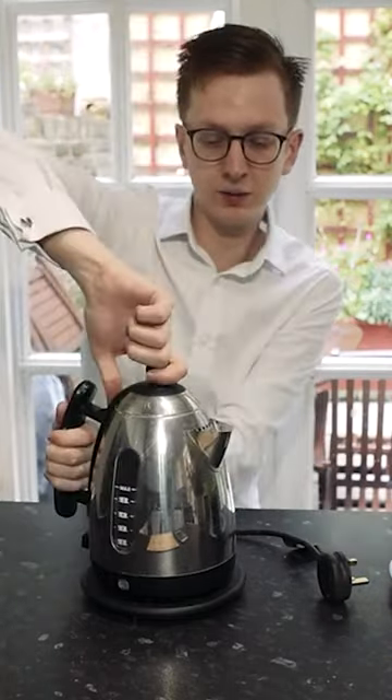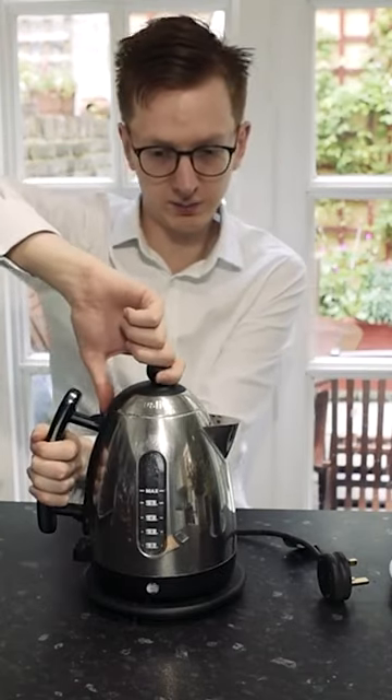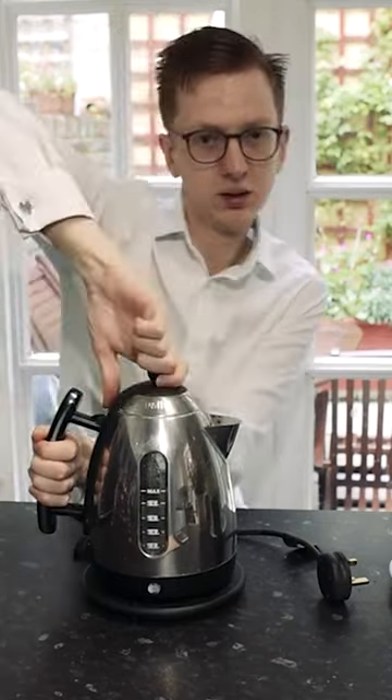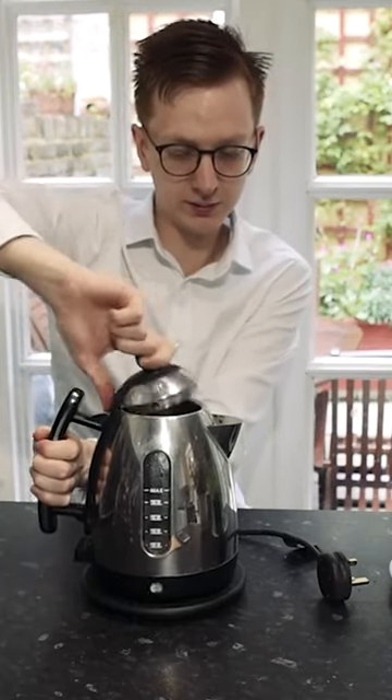It is a little difficult to hold — it is hot at the moment. So when you open it, I end up having to open it like this. I have to pivot the handle with my thumb.